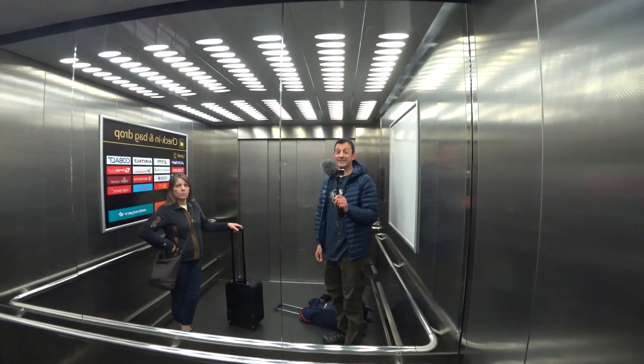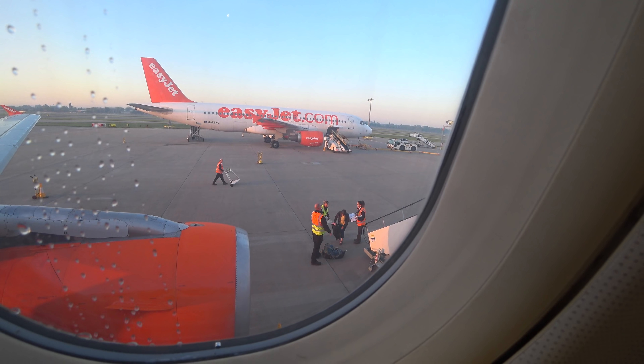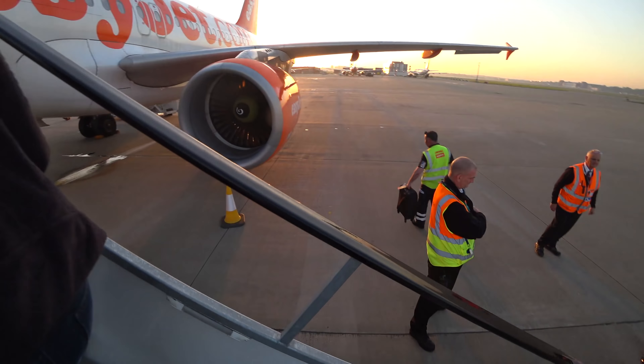We'll see you at Gatwick. Apparently there's a problem with one of our bags. Oh great, there's my rucks. Right, well, with the rucksack covers — my rucksack got ripped to shreds and we had to empty it all out.